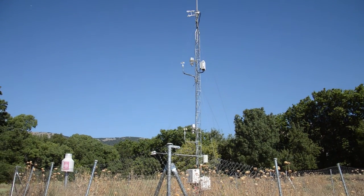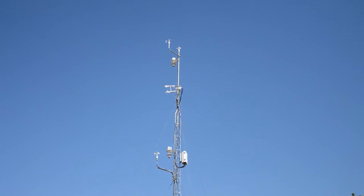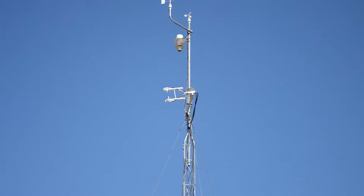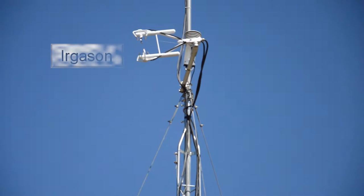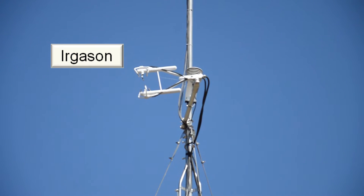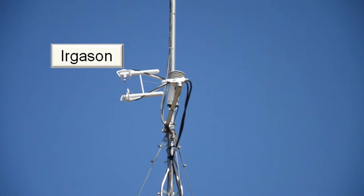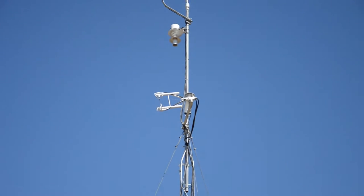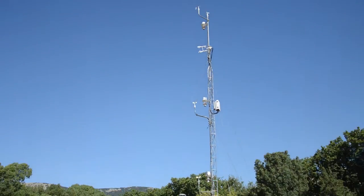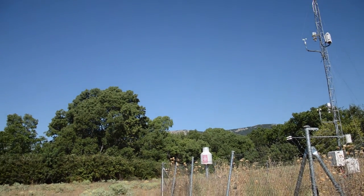All these sensors take measurements at a frequency of one hertz, averaged to 10 minutes. However, there is one sensor that takes measurements at the very high frequency of 10 hertz — that is, 10 values per second. The IRGASON, placed at 8 meters high, is a gas analyzer and 3D sonic anemometer that can measure many variables such as temperature and pressure, three components of the wind (two horizontal and one vertical), and most importantly, it measures carbon dioxide and water vapor concentrations. This allows us to calculate turbulent fluxes, heat fluxes, eddy covariance, etc.